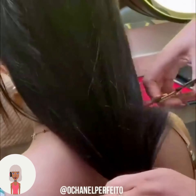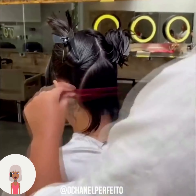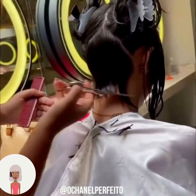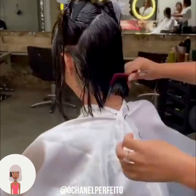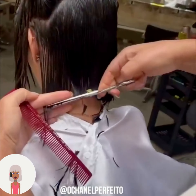Then we see someone else with very long hair getting ready to cut their hair into a bob haircut. If you feel inspired by any of the hairstyles in today's video, don't forget to give this one a like and hit that subscribe button so that you never miss a hair video.